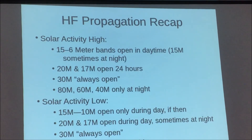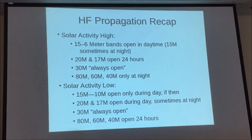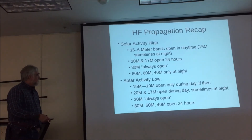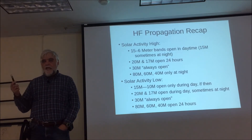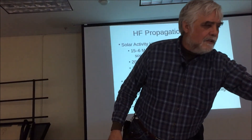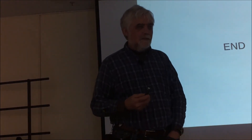Let's recap HF propagation. When solar activity is high: 15 through 6 meters open in the daytime, sometimes 15, 20, and 17 are open 24 hours; 30 meters is always open; and 80, 60, and 40 meters are only open at night. When solar activity is low: 15 and 10 meters open during the day only; 20 and 17 are open during the day and sometimes at night; 30 meters is always open; and 80, 60, and 40 meters can be open 24 hours. At the last sunspot minimum on field day, 40 meters was the band — open 24 hours with lots of stations. I hope I gave a little idea of why it happens as well as what to expect. Thanks.